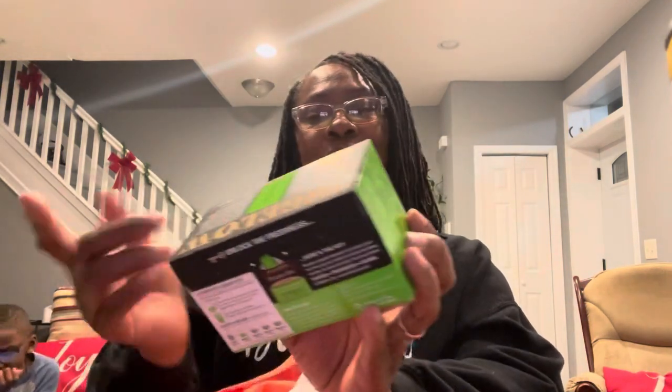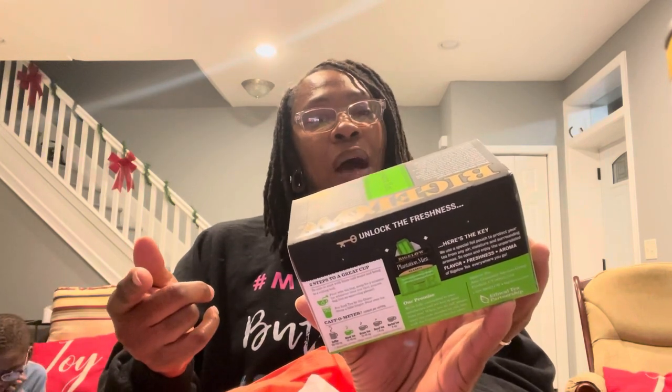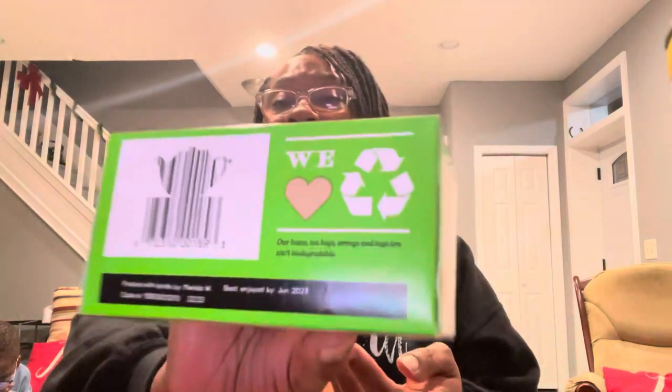I love Bigelow tea — I love teas in general. I'm a coffee and tea drinker. This is my first time seeing Bigelow at the Dollar Tree. This is Bigelow Plantation Mint, it says classic, all natural, net weight 1.18 ounces, which is 20 tea bags. It's a Bigelow black tea blend — plantation mint. I love mint teas: peppermint, spearmint. As for the caffeine meter, black teas have about 30 to 60 milligrams of caffeine.